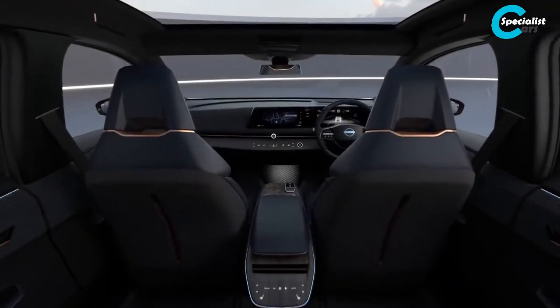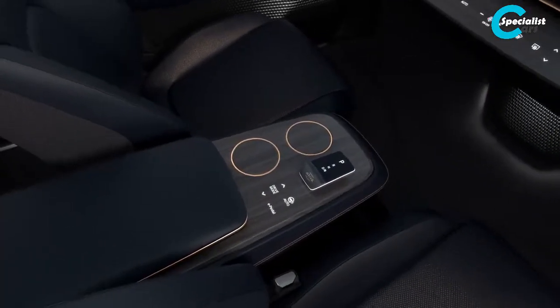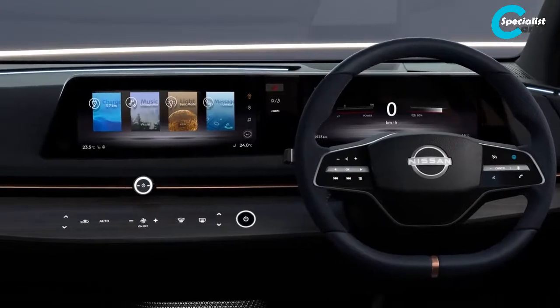So when you're sitting in this Ariya concept, we have this horizon laid out in front of you — all the technology right at your fingertips. All the buttons have a haptic touch; it's a seamless touch to the technology.